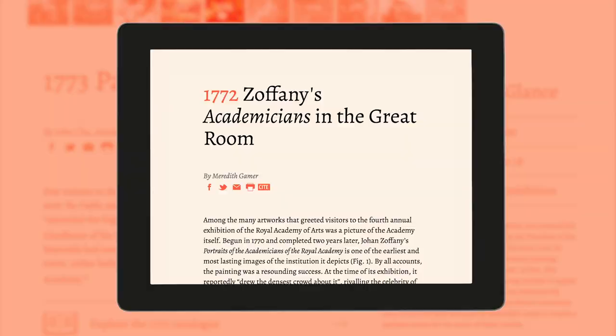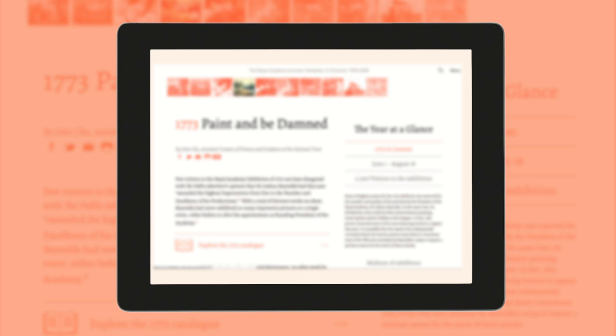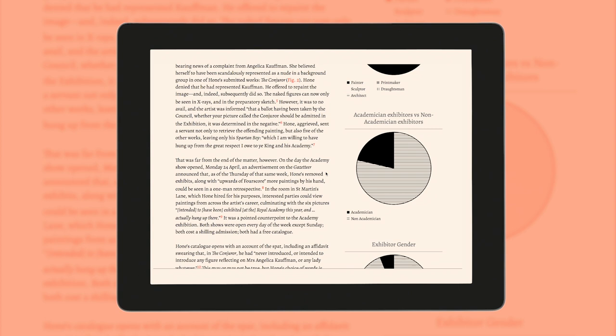We've asked more than 90 different kinds of writer — curators, academics, artists, critics — to write short, snappy pieces about every single individual Summer Exhibition. The Chronicle will feature individual entries for every single year, including text written by one of our writers but also a mass of data relevant to that year's exhibition: such things as when the exhibition took place, the number of works on display, the gender balance between male and female artists, and the proportion of academicians and non-academicians exhibiting in any one particular year. Visit chronicle250.com.